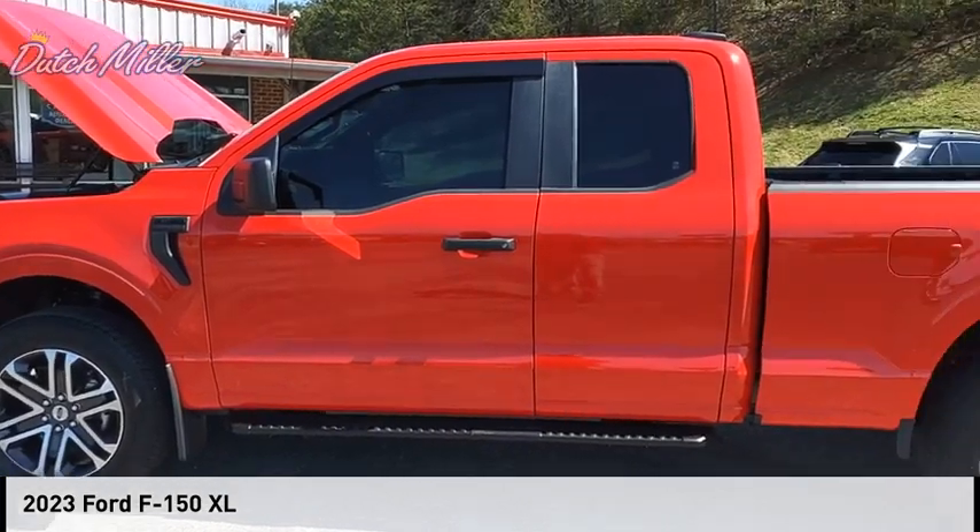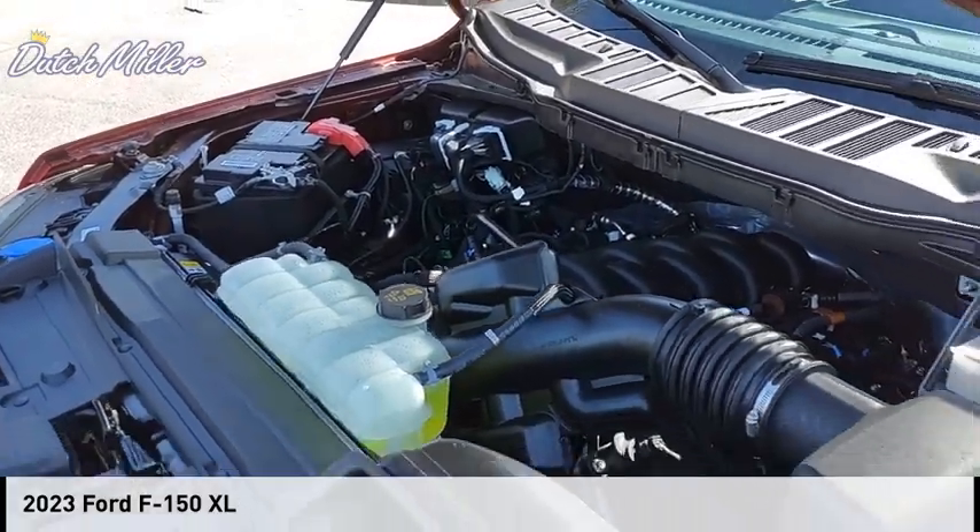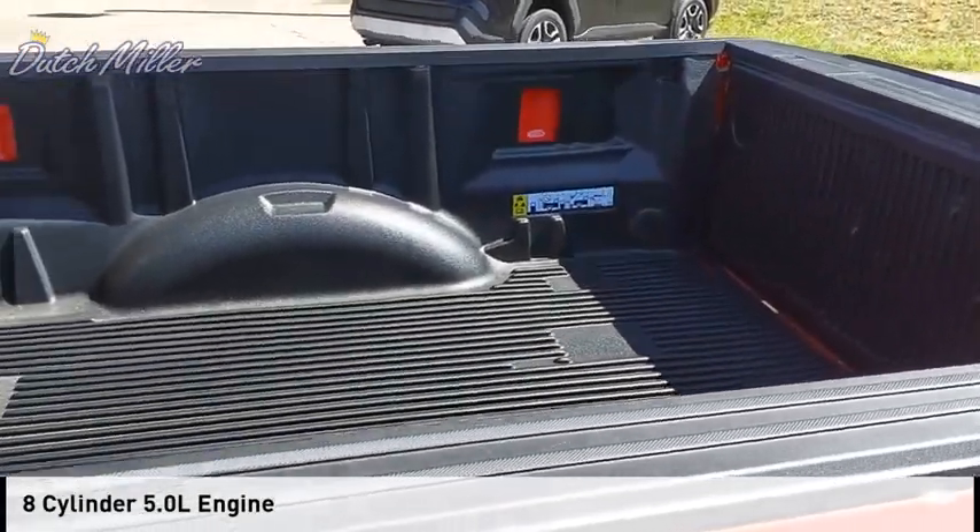Looking for the right vehicle? Check out the 2023 F-150. This vehicle is powered by a four-wheel drive, eight-cylinder, 5.0-liter engine.